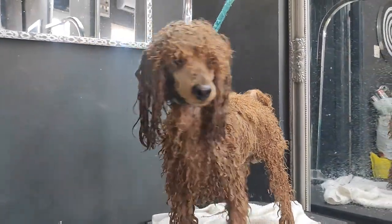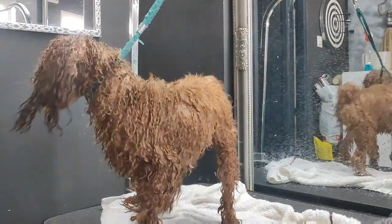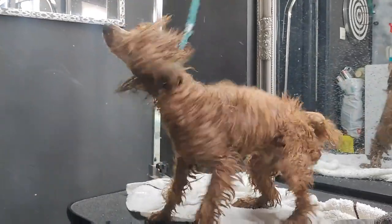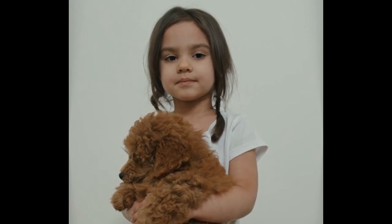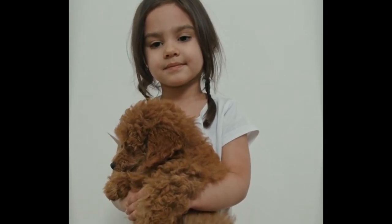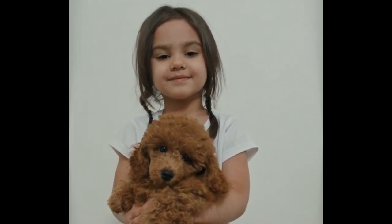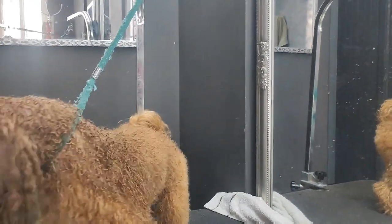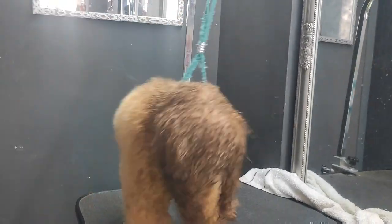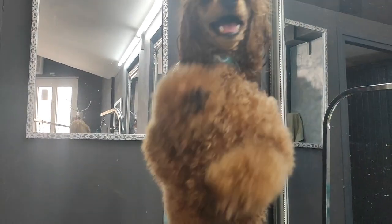Generally, a healthy Toy Poodle fully grown will weigh between 4 and 6 pounds. This is less than a Miniature Poodle, who should weigh in between 10 and 15 pounds. Like many other smaller dogs, this small Poodle breed reaches maturity sooner than their larger cousins, and your Toy Poodle dog will be fully grown by their first birthday. So it's important to make the most of those few months with your cute fluffy puppy, as they will soon be all grown up.